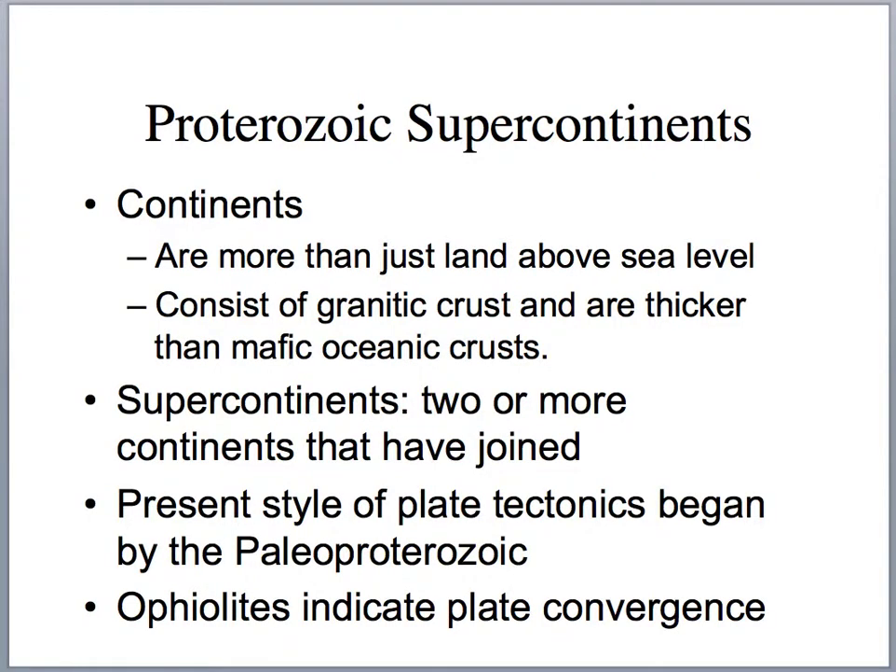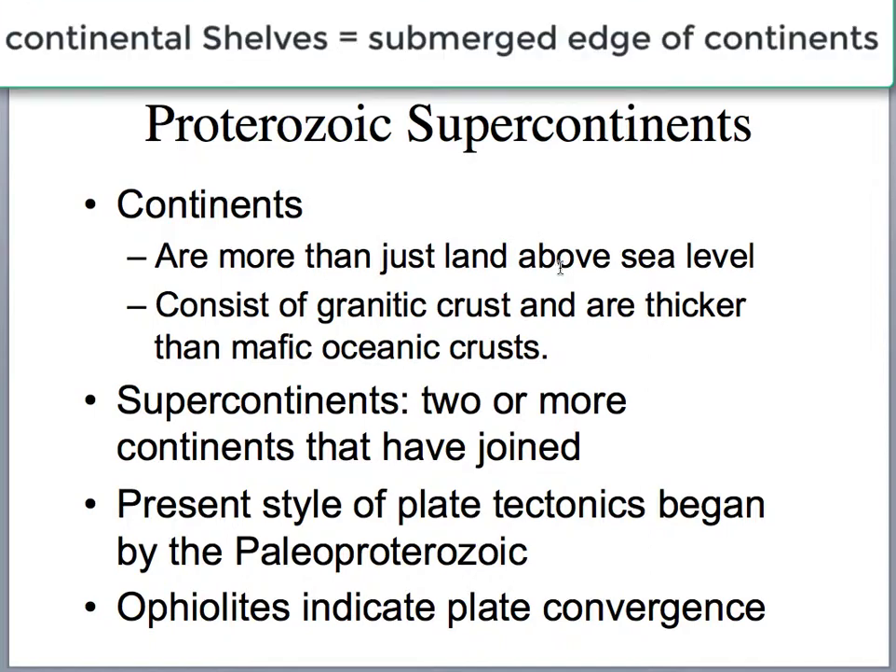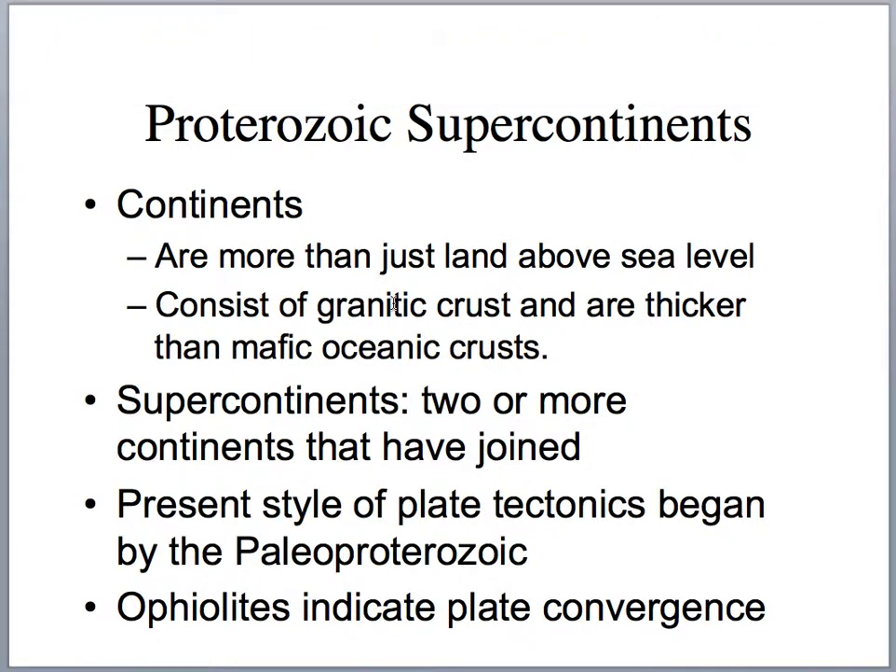There are several supercontinents discussed in the text. Remember that a continent extends out onto the continental shelf, which is the submerged edge. Continental rocks are mostly granitic and more felsic, and thicker than mafic oceanic crust — continents average around 35 kilometers thick while oceanic crust is about 7 kilometers thick. Supercontinents involve two or more continents that have joined. The occurrence of ophiolites and eclogites tells us that modern-style plate tectonics was operating during Proterozoic time.